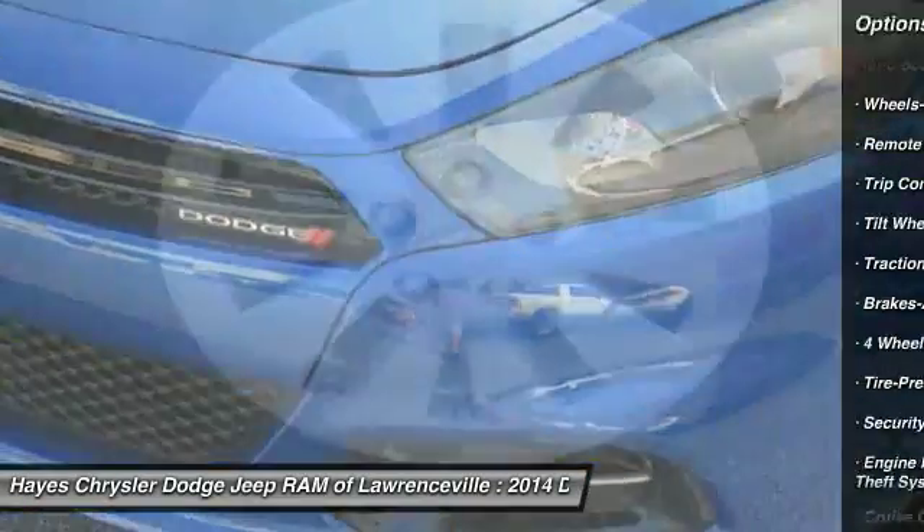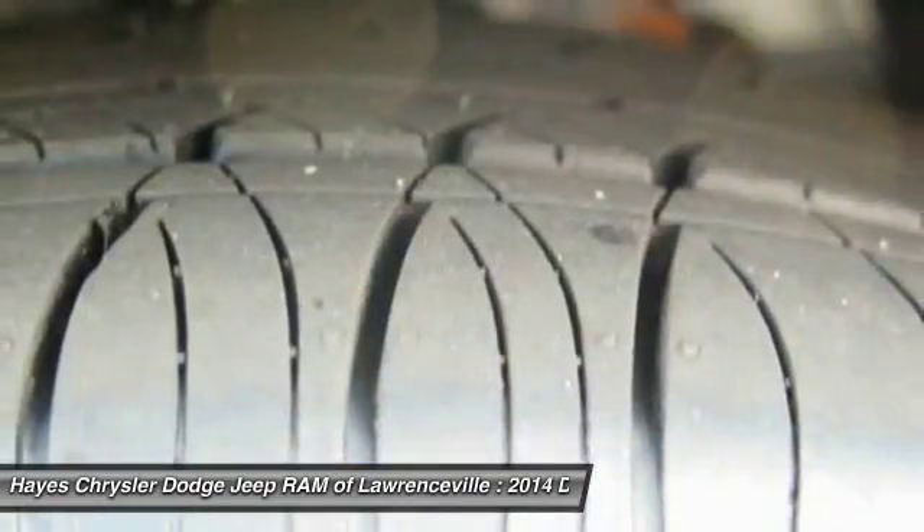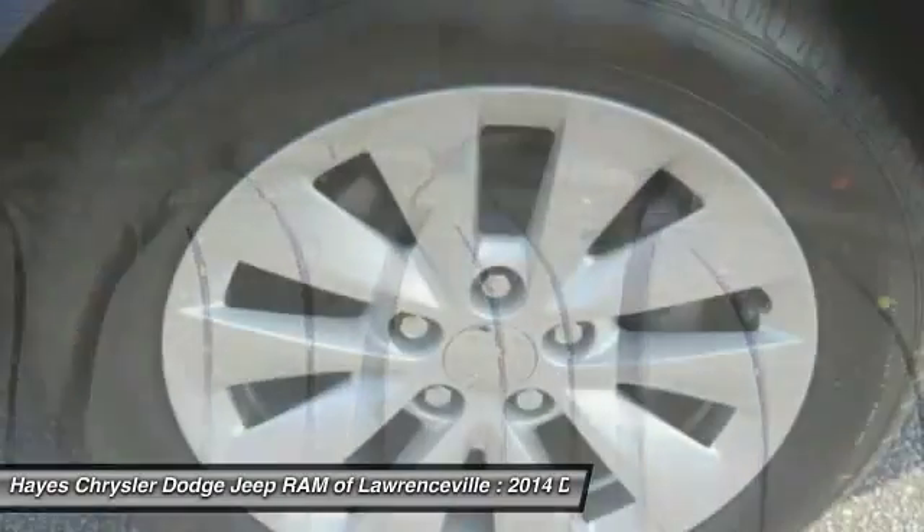Front cruise control, aluminum wheels, AM/FM stereo radio, rear defrost, FWD, MP3 playback stereo.